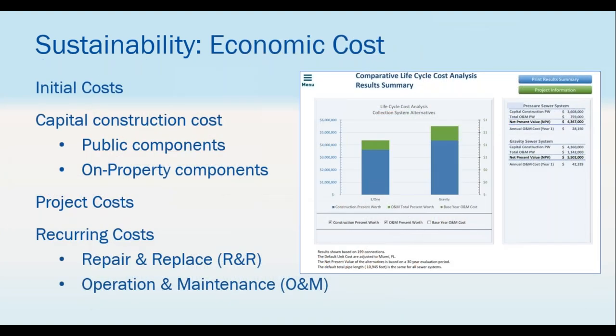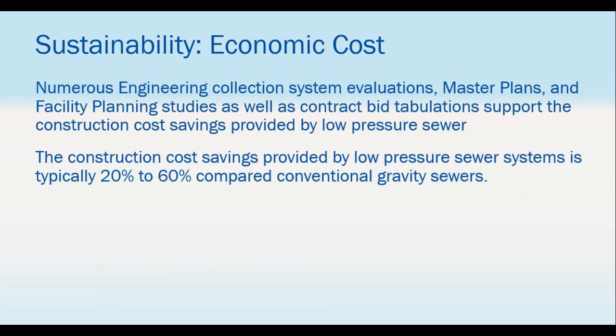All of that translates into economic costs. A life cycle cost analysis — available free from your representative — shows cost components of pressure sewer versus gravity. Gravity is not free: there are capital, construction, and project costs, plus O&M for large gravity systems. It has been proven that construction costs for pressure sewer systems are typically 20 to 60% less than conventional gravity systems. For rural communities where money is tight, pressure sewer can bridge the gap.